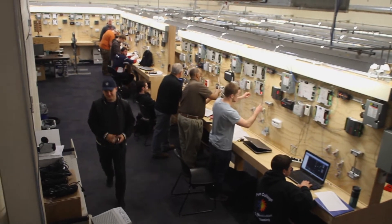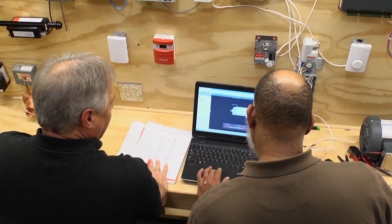When you can press enter on your phone and turn on a piece of mechanical equipment 100 miles away, that's pretty cool. I think Penn College is doing a great job of introducing their students to the high level of technology within our industry.